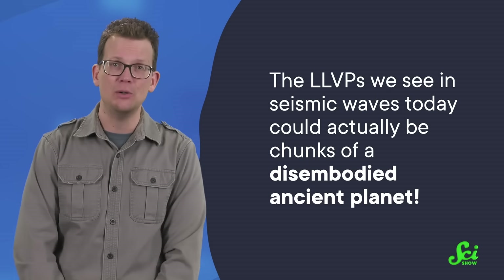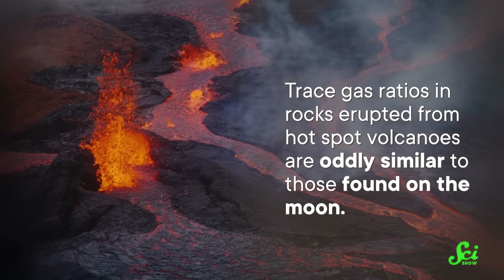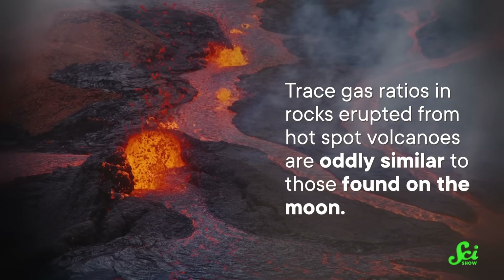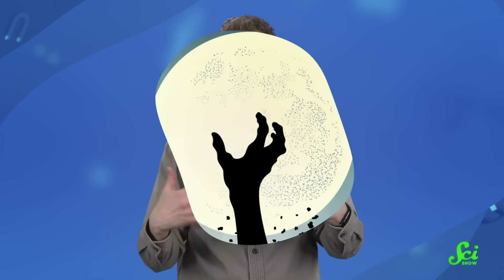This means the LLVPs we see in seismic waves today could actually be chunks of a disembodied, ancient planet. This theory even explains another weird observation geologists have made: trace gas ratios in rocks erupted from hotspot volcanoes are oddly similar to those found on the Moon — which makes perfect sense if plumes of magma are rising up from the LLVPs before erupting on the surface. That kind of makes these eruptions like the dead planet's zombie hand reaching up from the lower mantle and out of the ground. We might still be feeling the effects of an event that happened more than four billion years ago. So this study gives plausibility to the Theia theory explaining LLVPs, but it's important to remember that it doesn't disprove any of the other ideas, so the debate will likely continue. But it does have the appealing feature of killing two long-standing mysteries with one very big, Mars-sized stone.